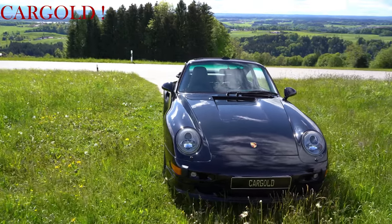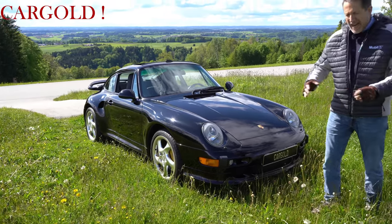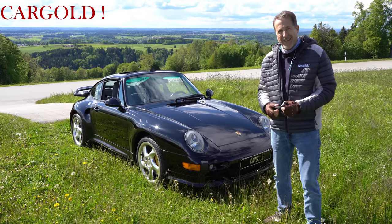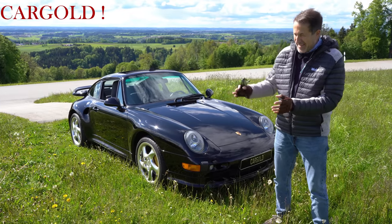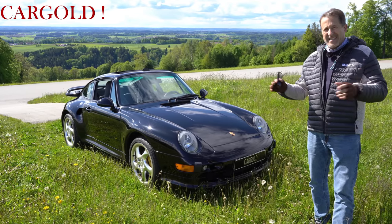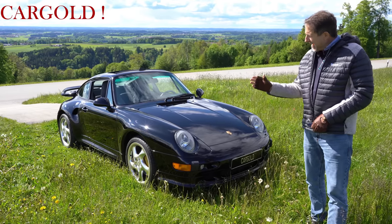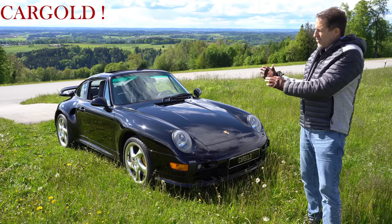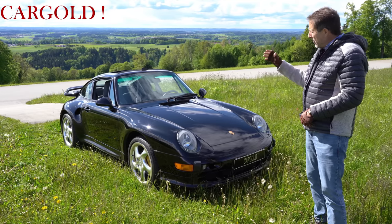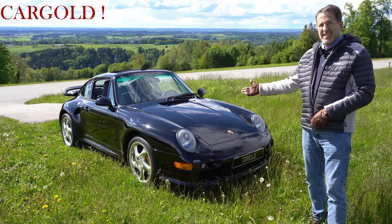Und das ist noch so ein richtiges Tier, sag ich mal. Also auch wie er sich fährt, wie man da drin sitzt — Auto ist wie angegossen um einen herum. Man hat dieses tolle Gefühl, man kann den Wagen echt mit dem Hintern fahren. Man spürt das total. Der geht jeder Kurve nach. Das ist was völlig anderes als diese ganzen modernen GT3 RS. Das ist noch ein Ur-Porsche. Da hat für mich die erste Generation Porsche aufgehört — Porsche 356, dann der 911er, das G-Modell. Und das hatte damit sein Ende gefunden — 1998.